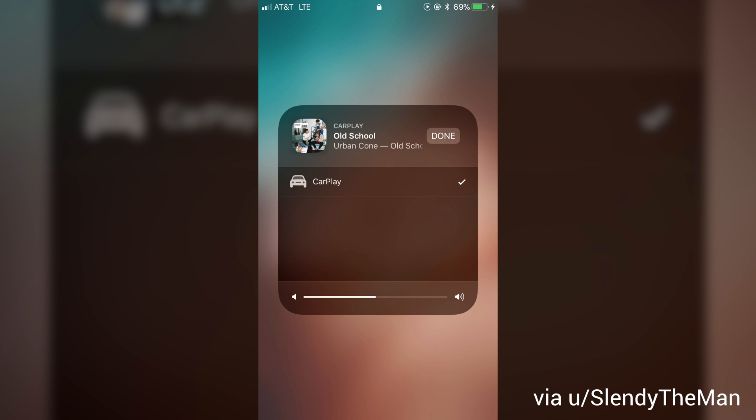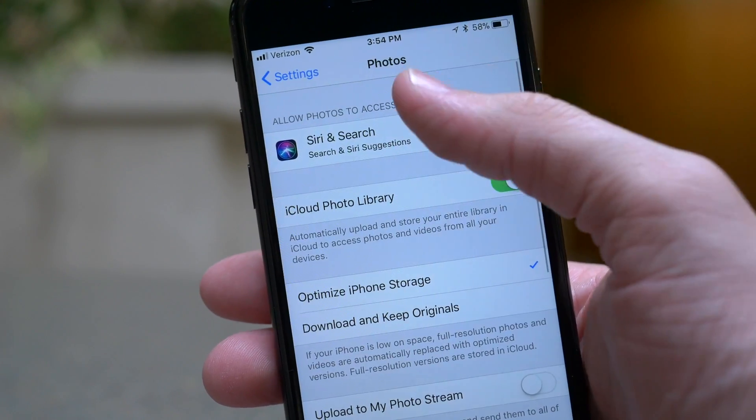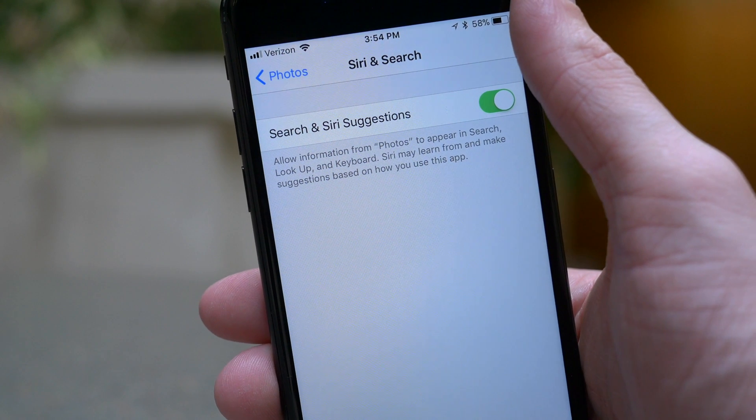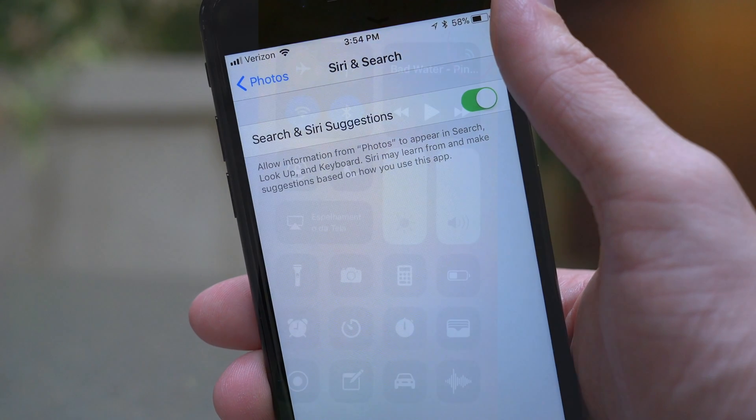Moving on, in the AirPlay/output UI in Music there is a new CarPlay icon for when your device is connected through CarPlay. Next up, in the Settings app inside the Photos preference panel, there is a new Siri and Search option that I assume will allow you to either index or not index your photos when searching through Spotlight and Siri.